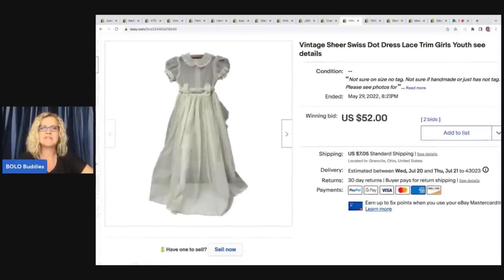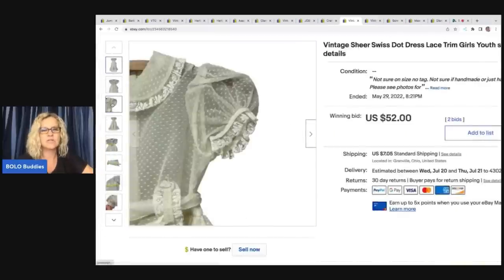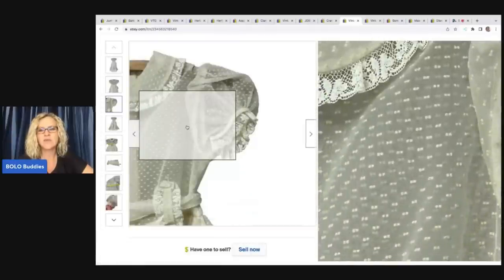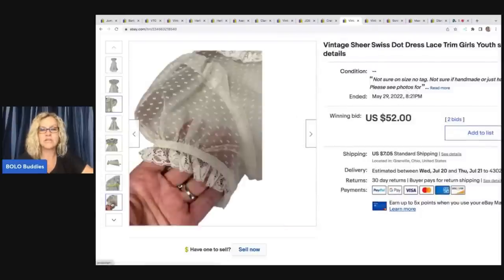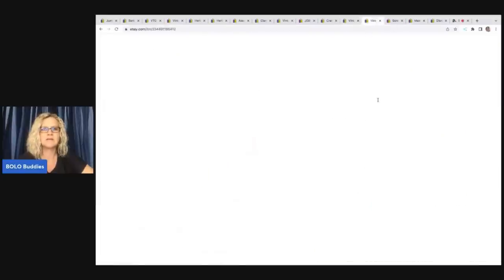The next item is this vintage sheer Swiss dot dress — it's a girl's youth size. I put this up for auction. Swiss dot has a raised, flocky texture — super cute. I picked this up at a garage sale for a dollar and it sold at auction for $52 plus shipping.